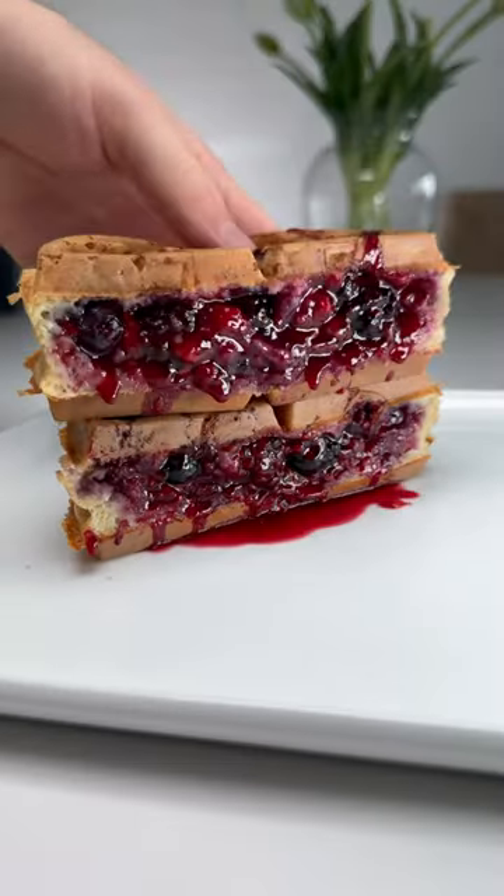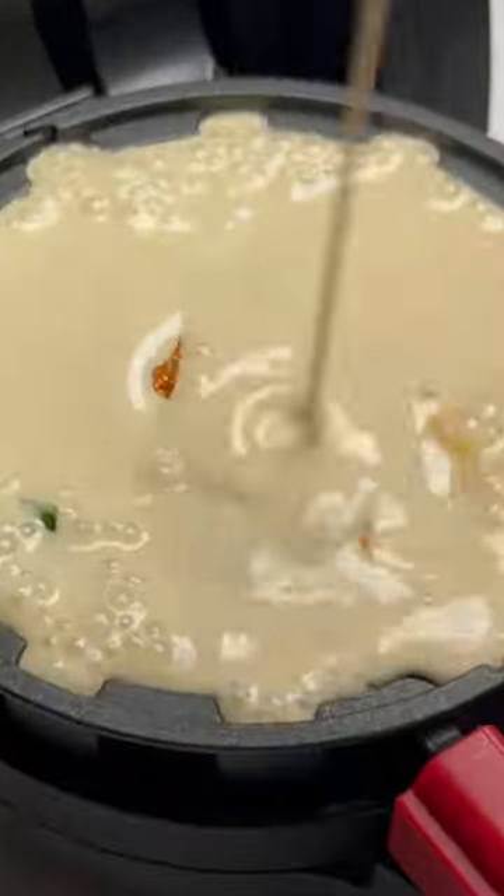And I'm not just talking about sweet waffles with fruits and Nutella, but savory ones too. Imagine ones with ham and cheese.